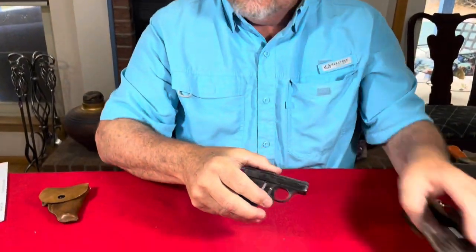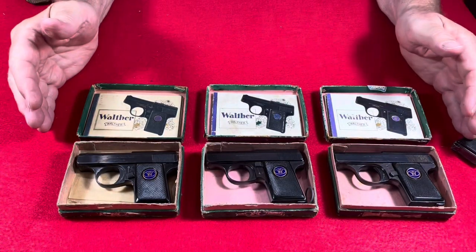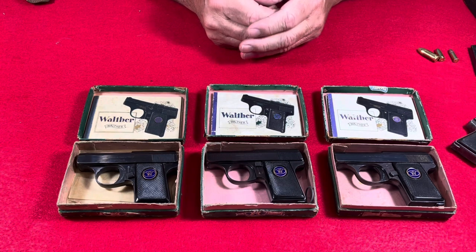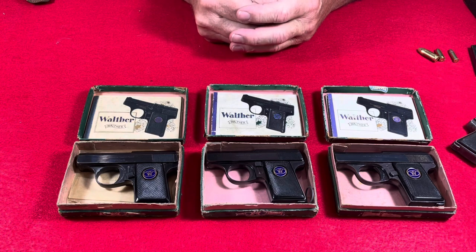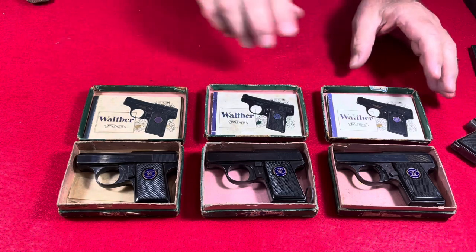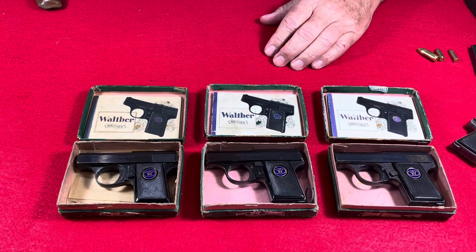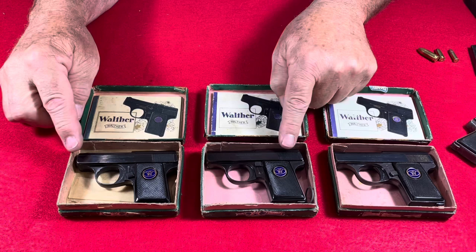Here I have three Walther Model 9 pistols in the original boxes, in new or very good condition, that have survived the last hundred years complete with the box and the manuals and the accessories. I have Walther Model 9 serial number 413547 and Model 9 413718. These two pistols were probably made in the same week at the Walther factory in Zella-Mehlis, Germany.